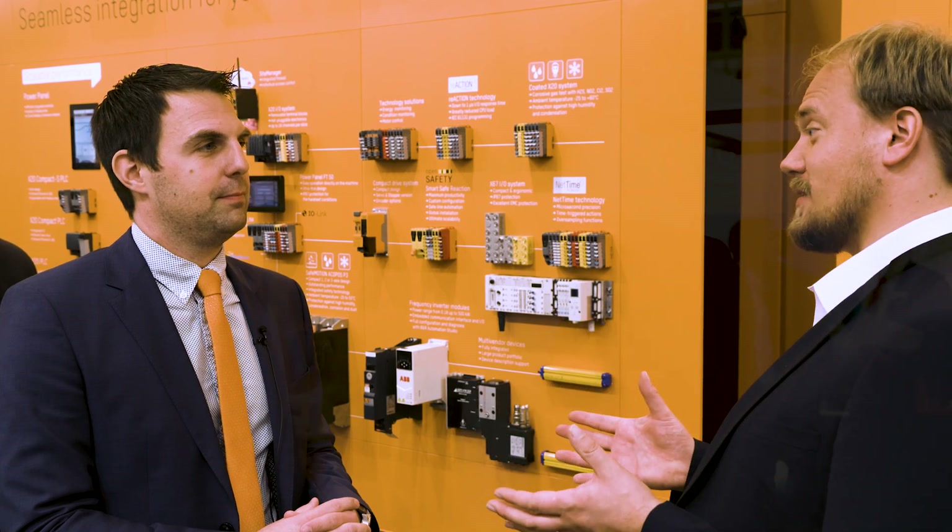Thank you for the great news, Andreas. B&R packed the performance of an industrial PC into the compact housing of a DIN rail X20 PLC — ready for the challenges of the future, ready for the communication with OPC UA over TSN. This is automation.